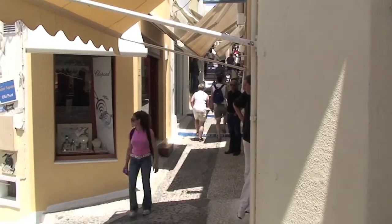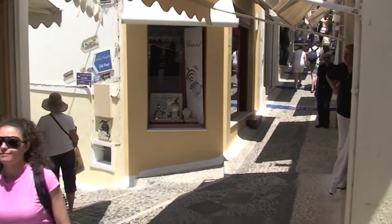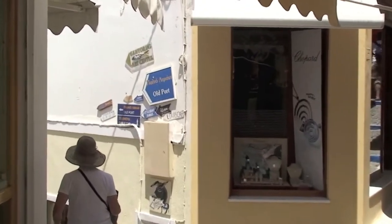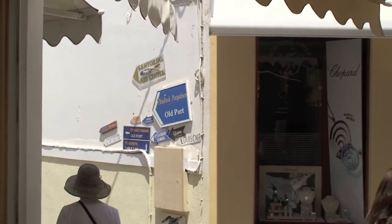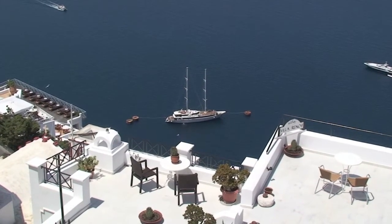In the town of Fira, you would walk through the twisties where you would find plenty of opportunities to shop, of course. Santorini is also a wonderful place to take your yacht.